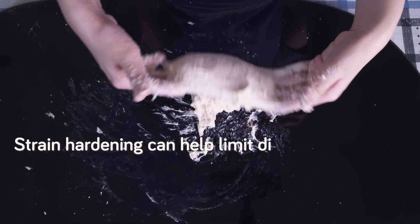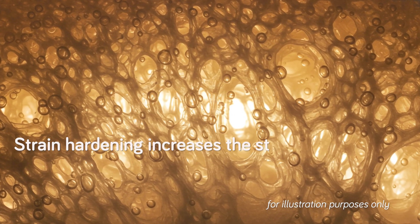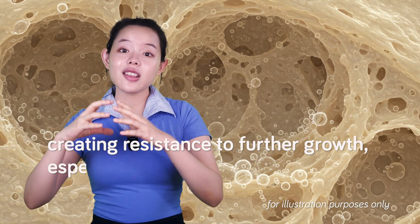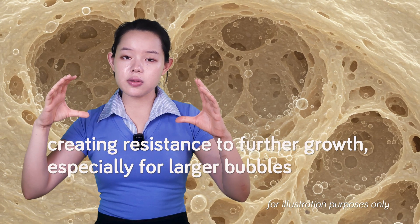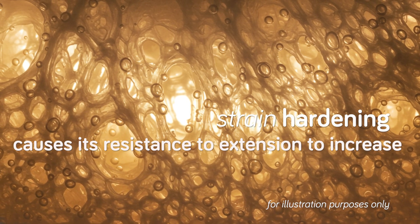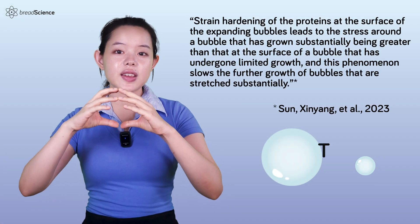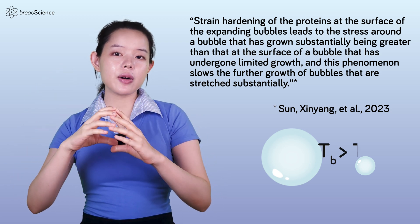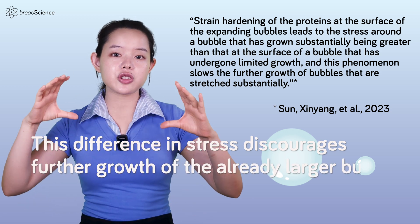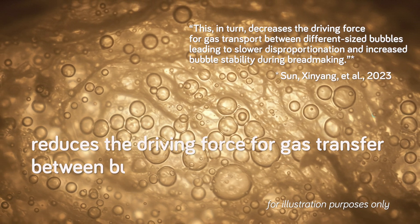Strain hardening can help limit disproportionation by slowing down the growth of larger bubbles. It increases the stress in the dough films surrounding expanding gas bubbles, creating resistance to further growth, especially for larger bubbles. As the dough film stretches, strain hardening causes its resistance to extension to increase more than proportionally to the applied strain. Consequently, the stress around a bubble that has grown significantly is greater than around one that has grown less, discouraging further growth and reducing the driving force for gas transfer between bubbles of different sizes.